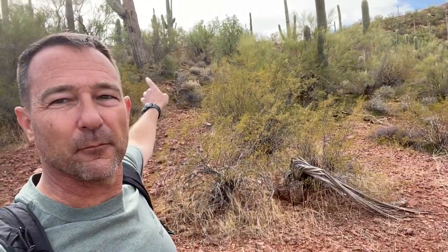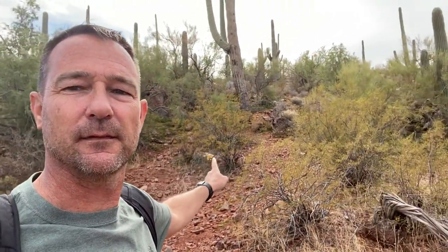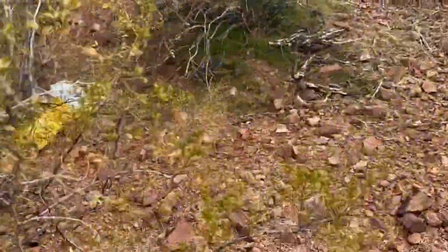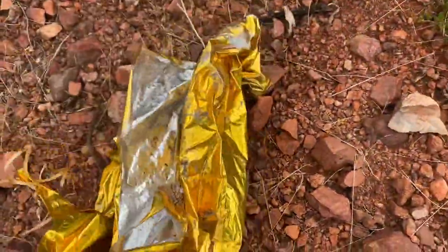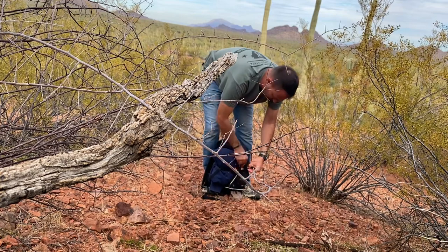I decided I'm going to follow the ridge line up. Make it up there. But while I'm inside this hill, I noticed something — something right there. I want to take a look at it. I think it's a balloon or something. Yeah, it's a balloon. You pack it in, you pack it out. In this case, you fly it in, you pack it out.